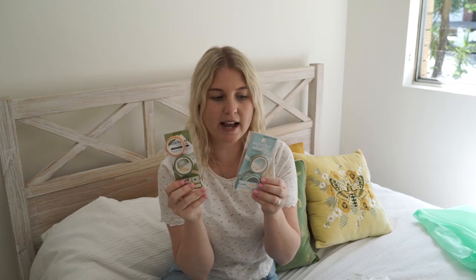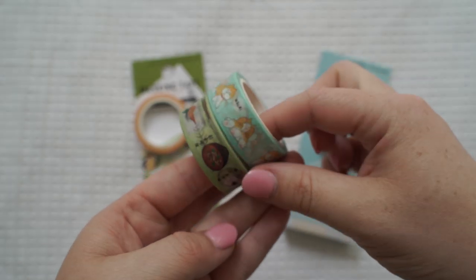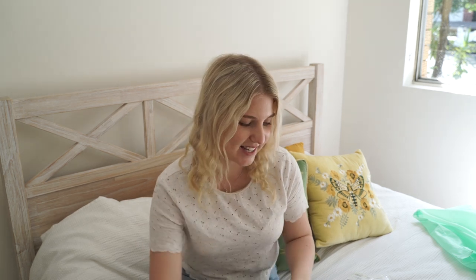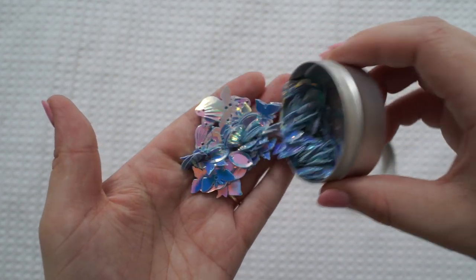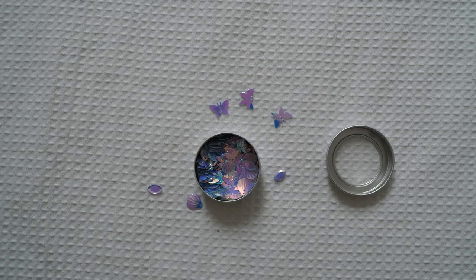I got two washi tape kits — this one is Japanese foods and this one is the little Japanese Akita dog. When I went to Akita I saw a lot of Akita stationery with this little dog, so I got it because it reminded me of my travels around Japan. I also got these little sprinkles — my sister said no glitter, so these are quite big mermaid-themed sprinkles that I can put inside a little shaker pocket.